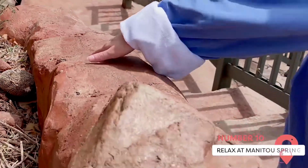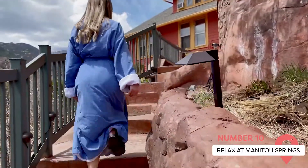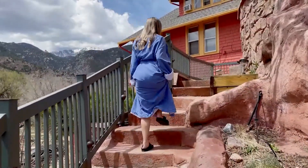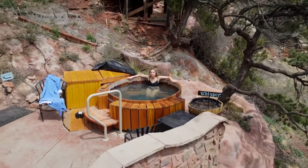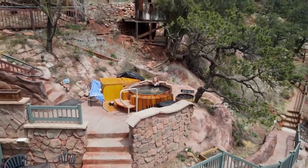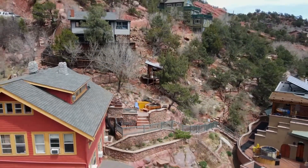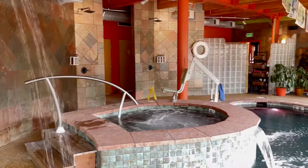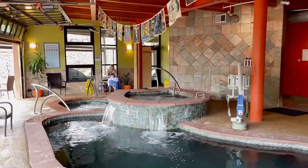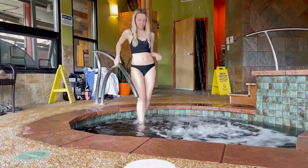The last thing you should do before you head home is relax at Manitou Springs — a town near Colorado Springs at the base of Cheyenne Mountain. It offers hot springs and hot pools to relax in, which is a great way to relax your body from the cold. If you aren't used to harsh winters, you should especially give this a try. It's one of the best cities to visit and even live in in the United States.